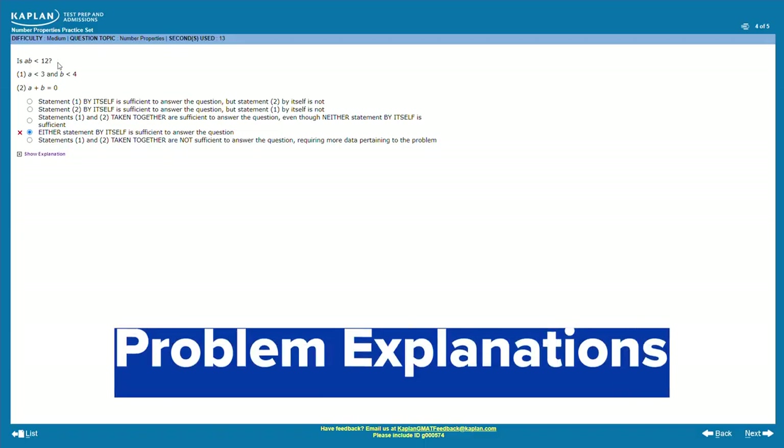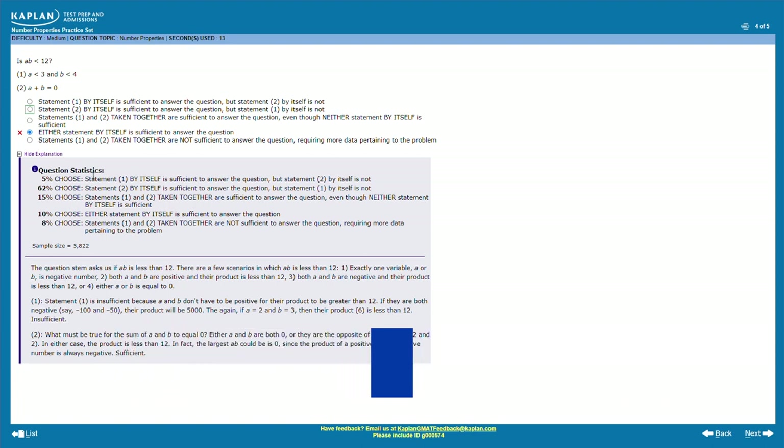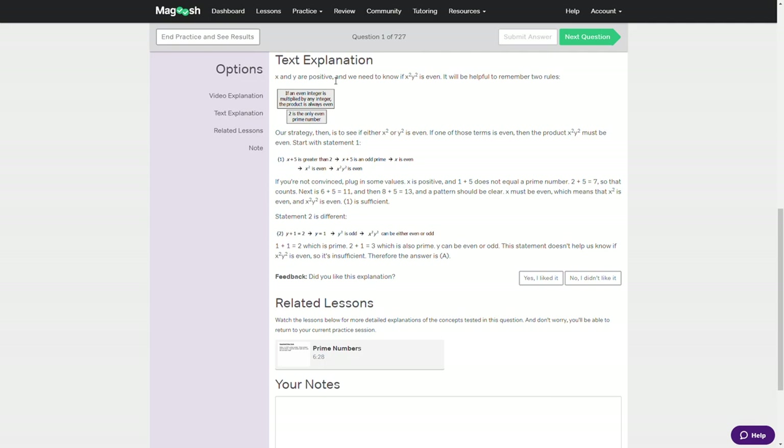The second downside with Kaplan is all about their problem explanations. While the answer explanations Kaplan provides for each practice problem are helpful, they're just not as detailed as those offered by other test prep companies. They're clear and they do get the job done, but I would like a little more detail in some instances, or maybe even some video explanations like those offered by Magoosh. Most students today prefer video over reading text, so this is one area where Kaplan could improve.